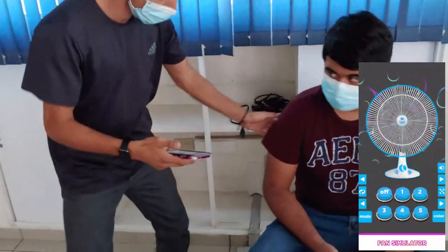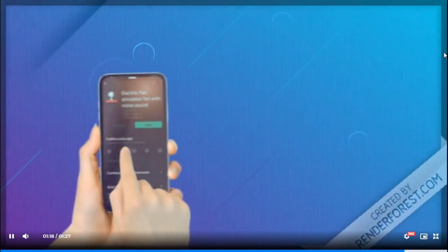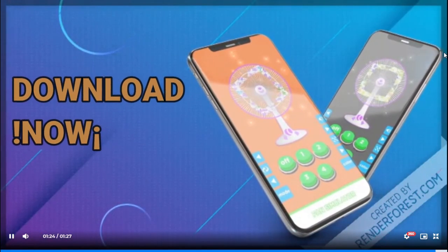Friendly game user interface with many speed modes. The sound of the electric fan is real and you have an experience like a normal fan. And the best part, it's free. You can download it right now from the Play Store or the App Store. What are you waiting for? Let's install and try a cool electric fan simulator.